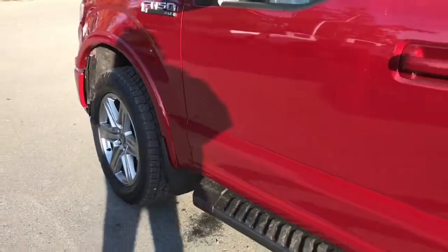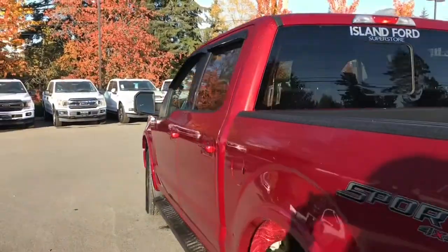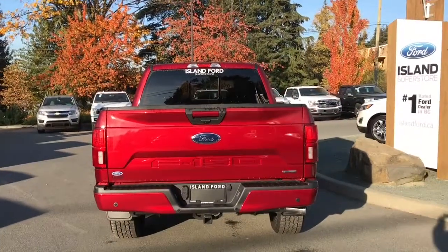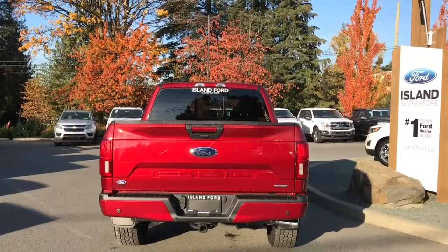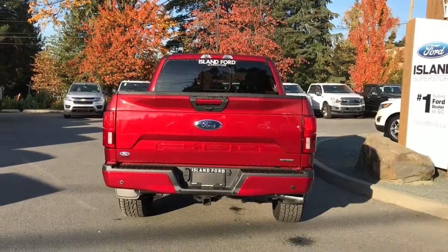On the exterior you have 20-inch wheels, mud flaps, a magnetic-coloured running board, body-coloured door handles, a keyless entry keypad on the driver's side, and capless easy-fuel gas filler. The body-coloured handle extends to the tailgate, which is lockable and removable. Your backup camera is just below that handle, and there are backup sensors on the bumper, as well as a 4 and 7-pin connector, trailer hitch, and a locking spare tire.